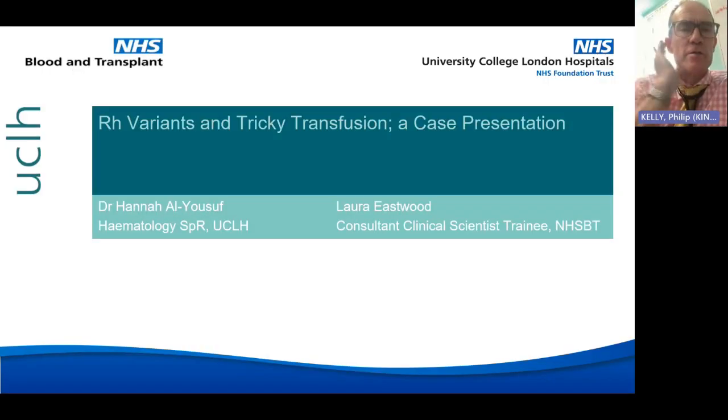Dr Al Yusuf is a haematology registrar in North Central London, currently working at UCLH. She studied medicine at Queen's Cambridge into Caldyn Immunology and graduated with distinction in the Queen's Foundation Scholarship for Excellence in the final exams.